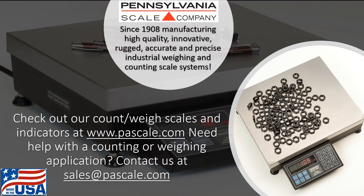Thanks so much for checking out this video. If you have questions, need technical support, would like to discuss a counting or weighing scale application, or need the name of the closest authorized Pennsylvania Scale dealer, please feel free to reach out to us through our website at www.pascale.com or drop us an email at sales@pascale.com.